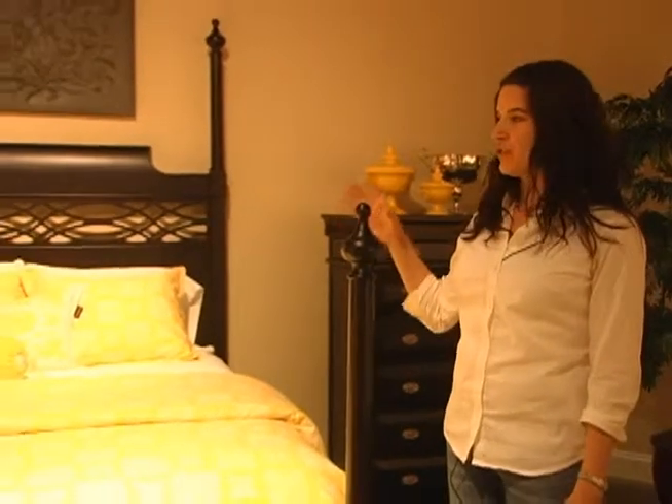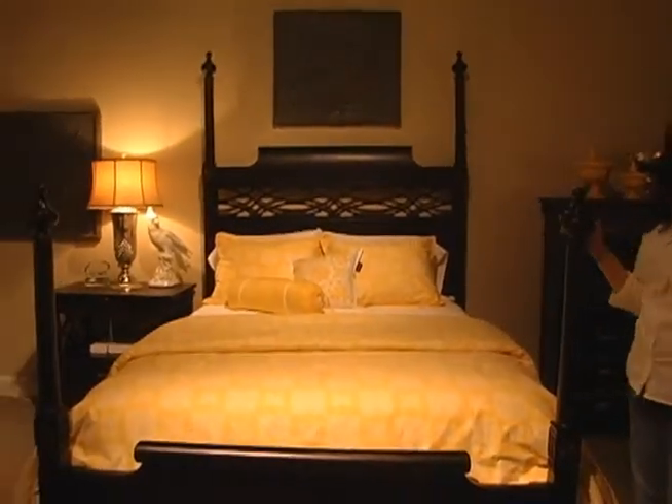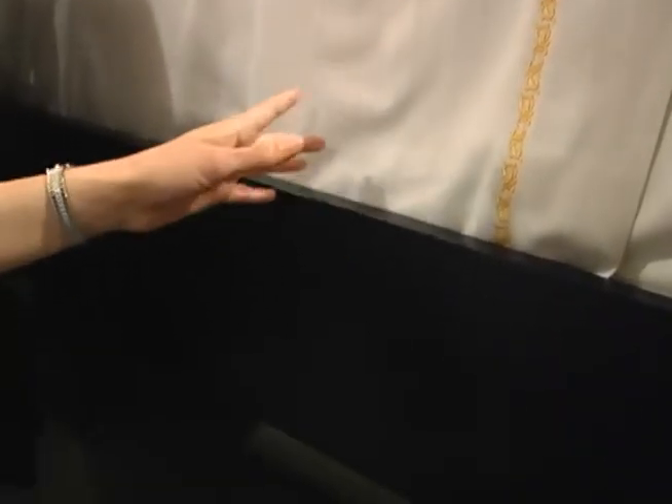The poster bed features four adjustable posts and a headboard with Chippendale-inspired fretwork. This bed features just-right mattress height, which means that the bed rails adjust four inches to accommodate regular or extra thick mattresses.